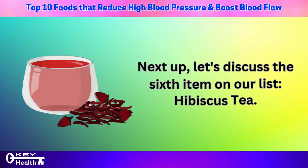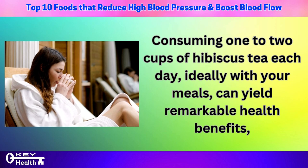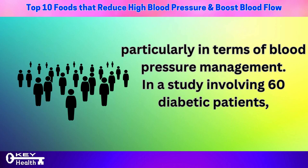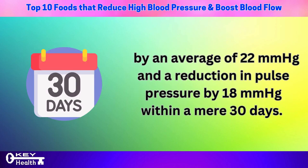At number 6 on our list is hibiscus tea. Consuming 1–2 cups of hibiscus tea each day, ideally with your meals, can yield remarkable health benefits, particularly for blood pressure management. In a study involving 60 diabetic patients, participants who consumed hibiscus tea observed a significant drop in systolic pressure by an average of 22 mmHg and a reduction in pulse pressure by 18 mmHg within just 30 days.